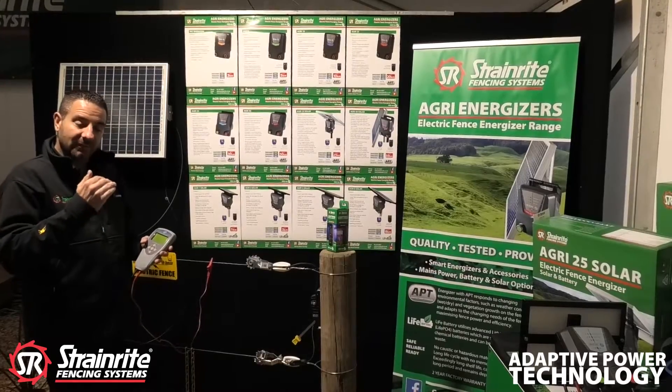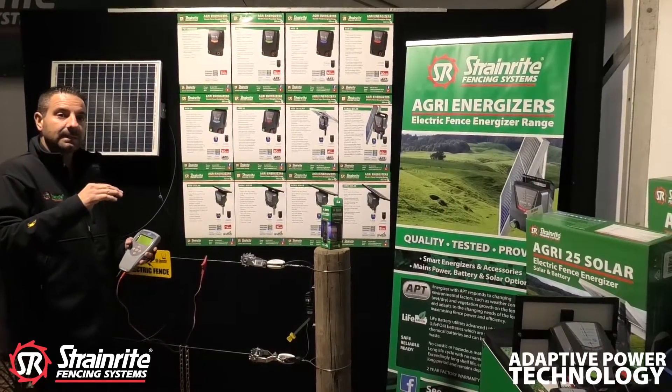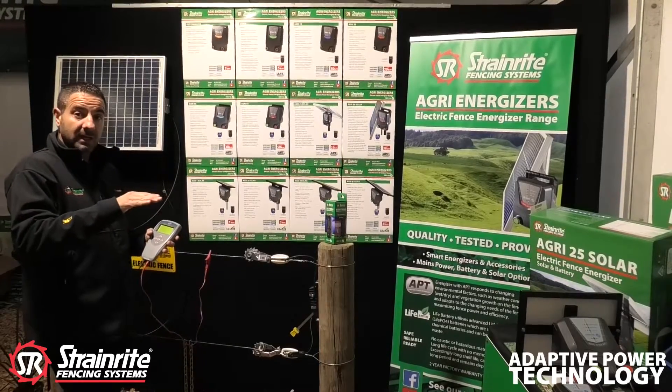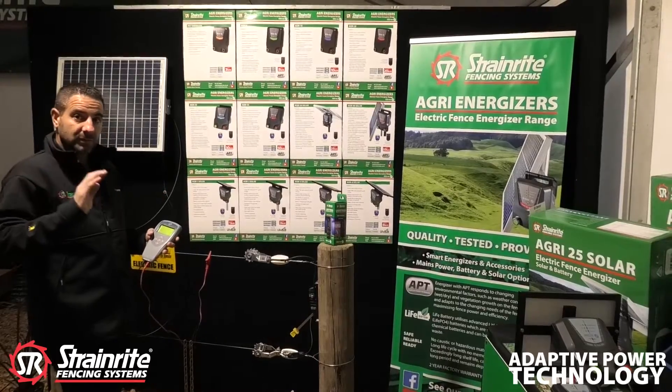Then what it does, it finds itself a happy place. So for example, if the fault is at 7,000, it'll start pulsing at 6,000, 5,900, 6,100 until it stops arcing, and finds a decent voltage to power up your fence.